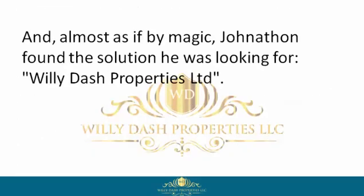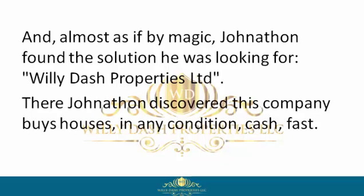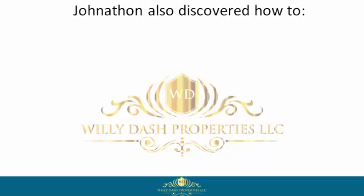Almost as if by magic, Jonathan found the solution he was looking for: Willie Dash Properties Limited. There, Jonathan discovered this company buys houses in any condition, cash, fast. Jonathan also discovered how to get cash in hand fast.